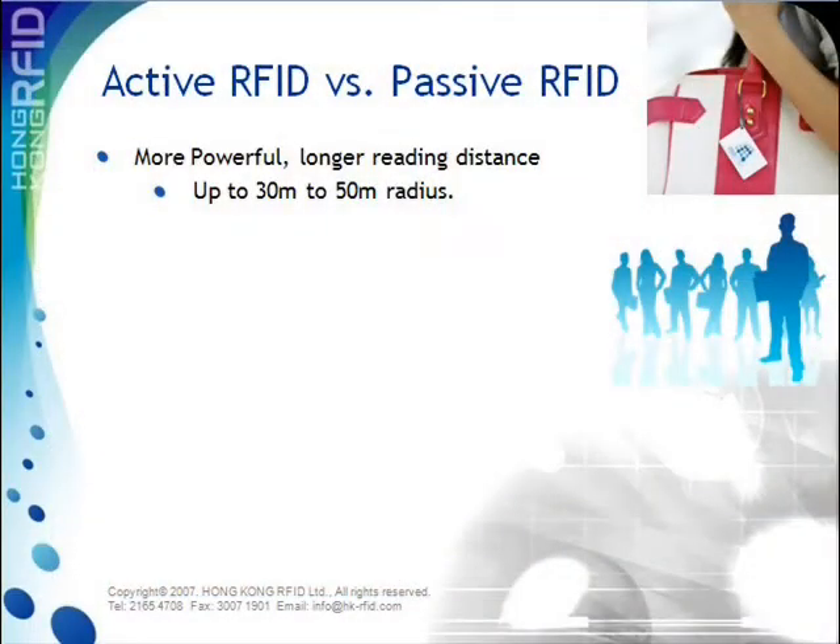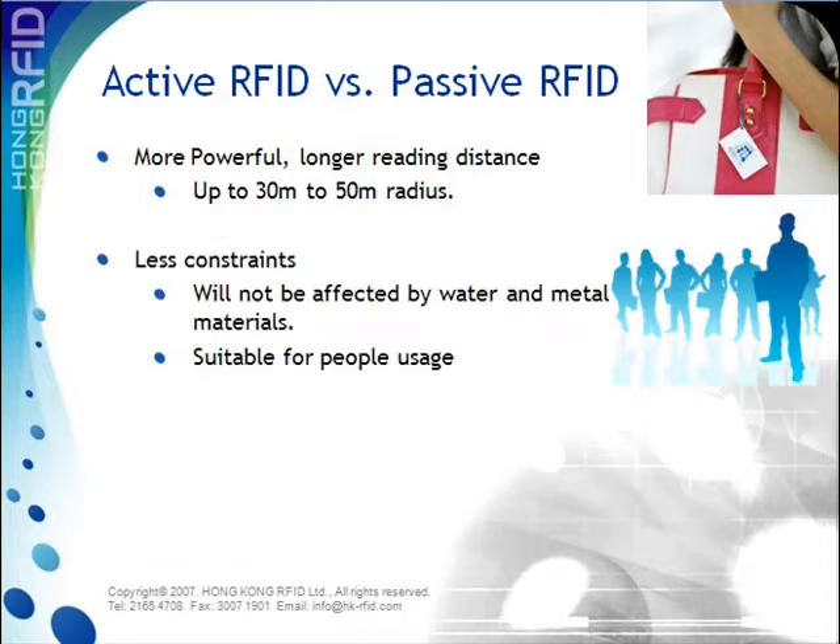Most people are not very familiar with active RFID. Active RFID tags have batteries while passive RFID tags do not. This is why the reading distance of active tags is much longer than that of passive tags. Active tags are also less affected by water and metal objects, making them better choices for applications involving tagging of people.